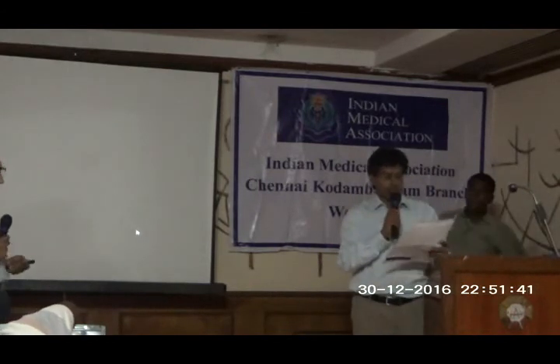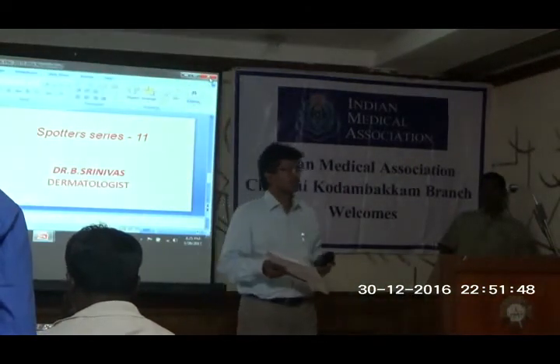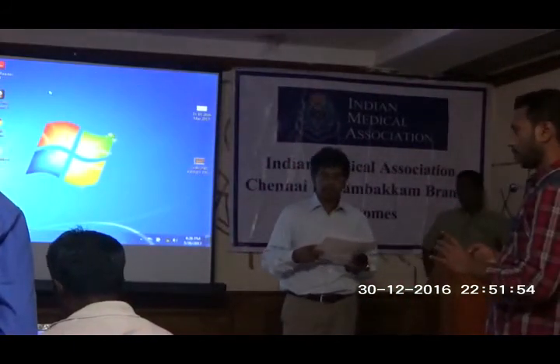I request Dr. Lakshmimuthi to hand out the certificate of appreciation to Dr. Paisley. Thank you.